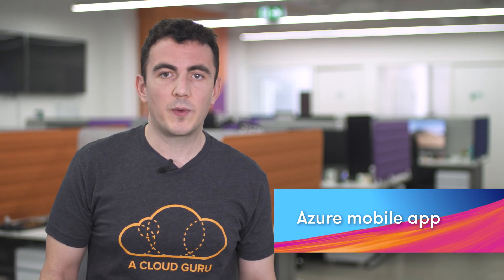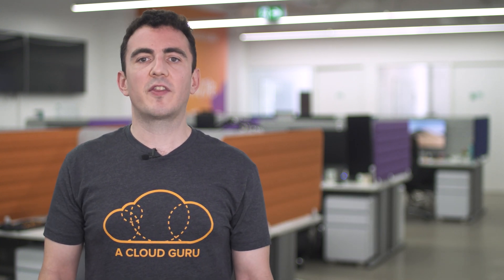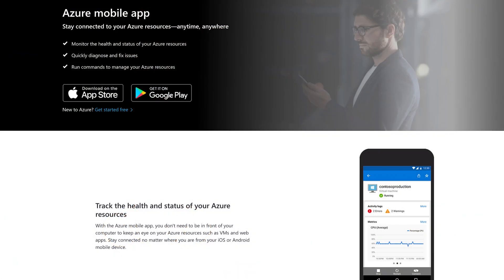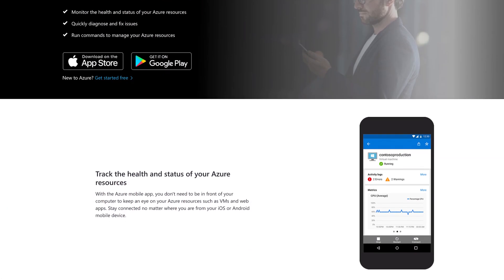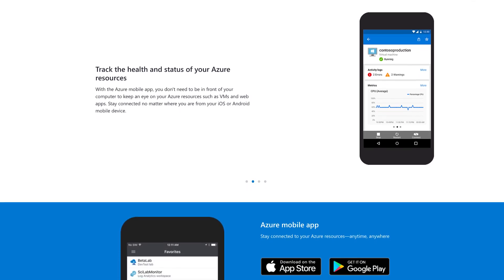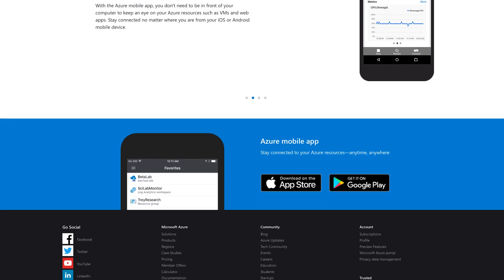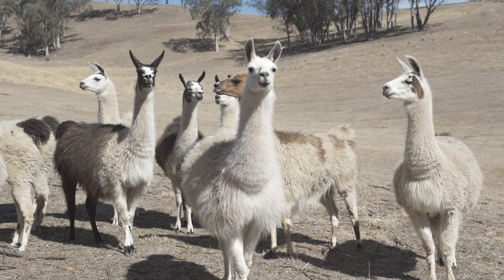Strictly speaking, the Azure Mobile App wasn't released this week, although it did enjoy some updates. I wanted to make you aware of this great app, as I don't think it's that well-known, and many of you will find this really useful. The Azure Mobile App allows you to track the status of all your resources, and you can even issue Azure CLI or PowerShell commands all from the comfort of your phone. Whether you're at home, on the beach, or llama-minding, you can manage and monitor your Azure resources.